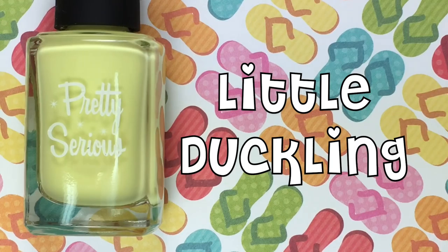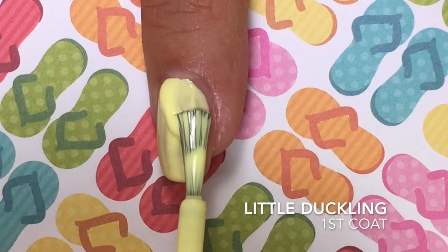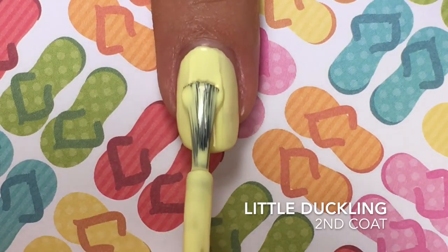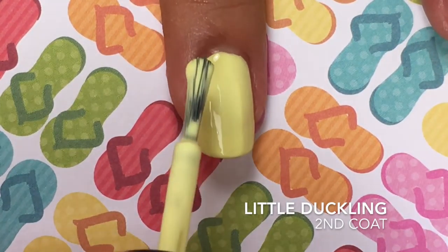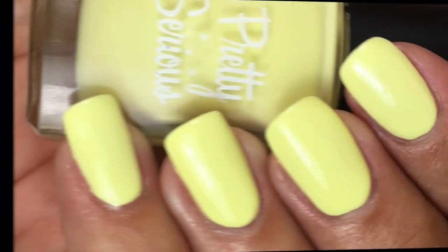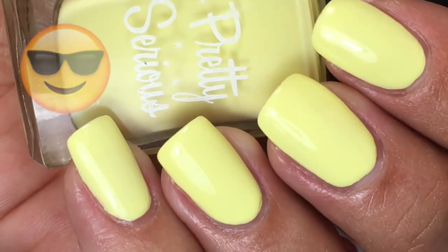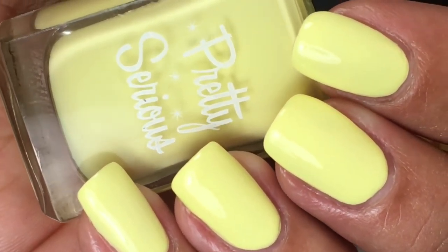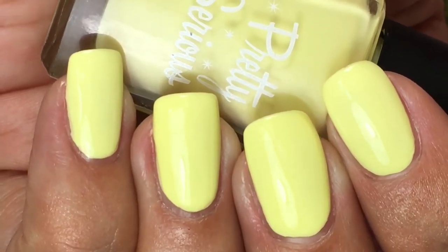Up next is Little Duckling, and this is a beautiful bleached pastel yellow. Here's two coats of Little Duckling, and you might need to put on some sunglasses when you're looking at this polish because it is just so bright and shiny. I absolutely love it — it has such a good formula for being a bleached, neon type of polish. Usually those polishes are very streaky and uneven, but not this one.